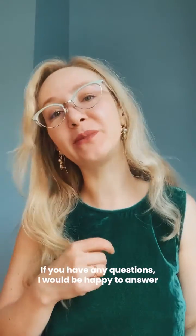If you have any questions, I will be happy to answer. Please comment below with your questions and comments, and I will be happy to answer all of them.